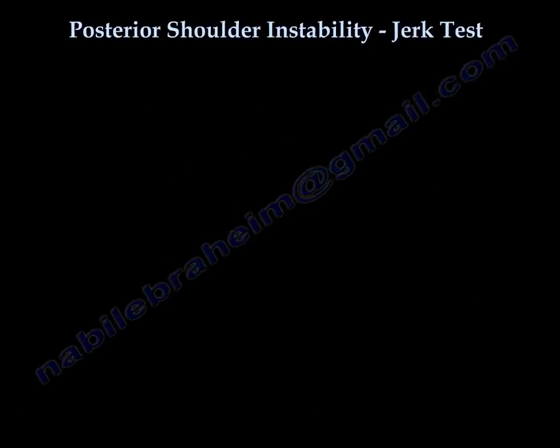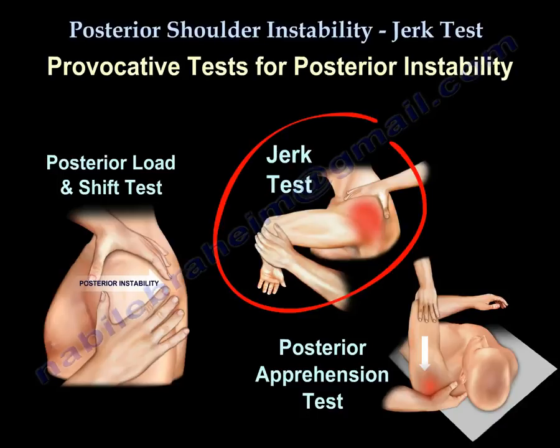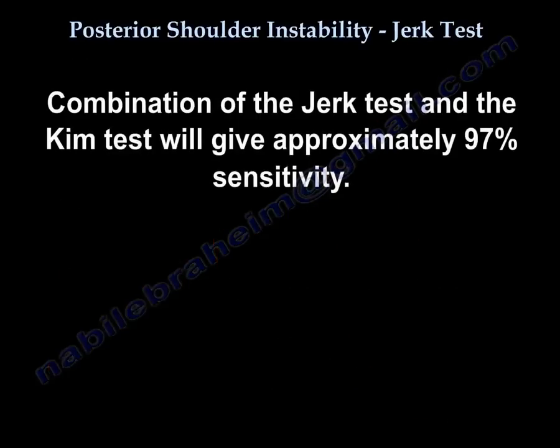There are several specialized provocative tests to assess the posterior stability of the shoulder: the posterior load and shift test, the jerk test, the posterior apprehension test, and the Kim test. A combination of the jerk test and Kim test will give approximately 97% sensitivity.